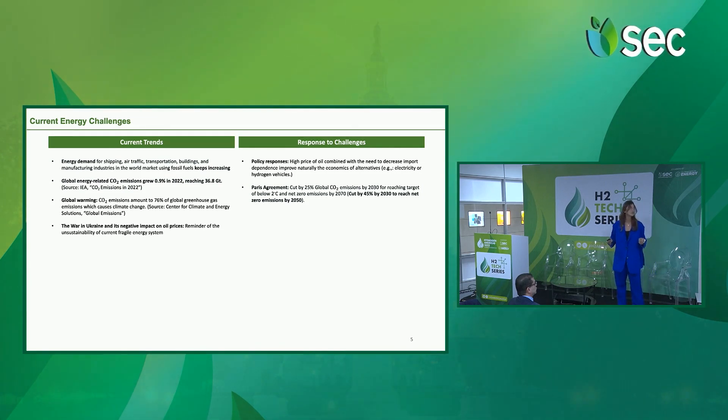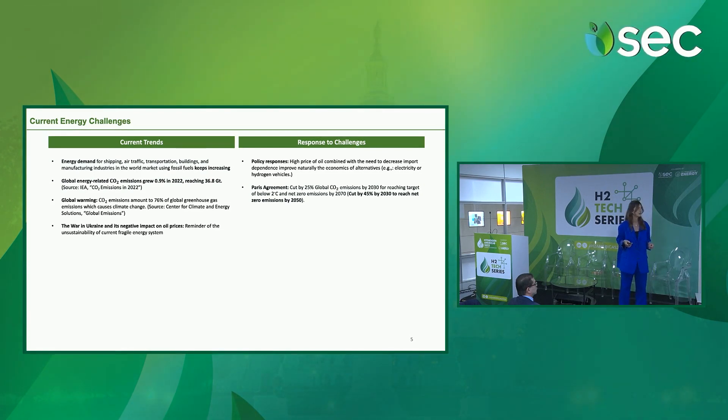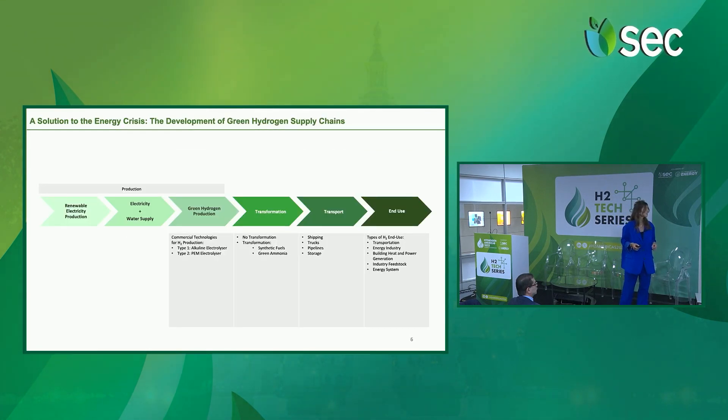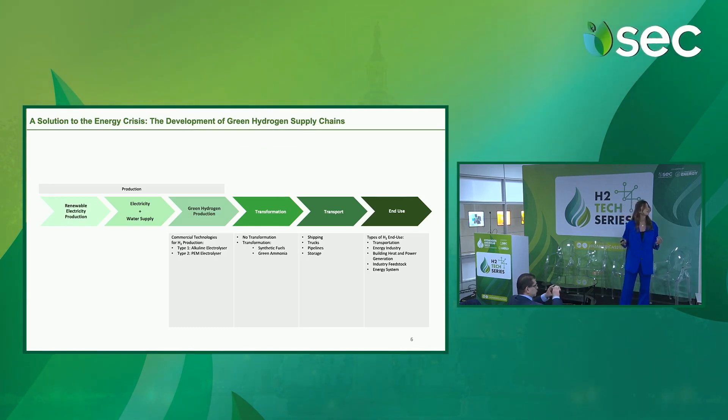Also, the Paris Agreement asked to cut by 25% the global CO2 emissions by 2030. So a solution to all these challenges is the development of a green hydrogen supply chain.